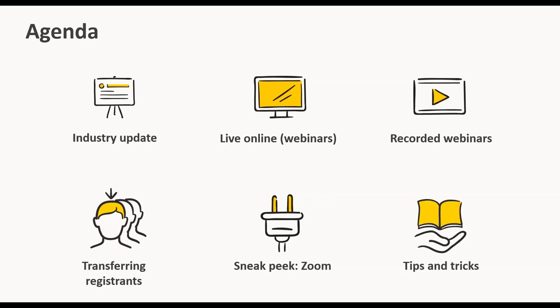Finally, we know that choosing a tool and scheduling the webinar is only part of the journey, so we'll also go through some tips and tricks on how to run an effective webinar.